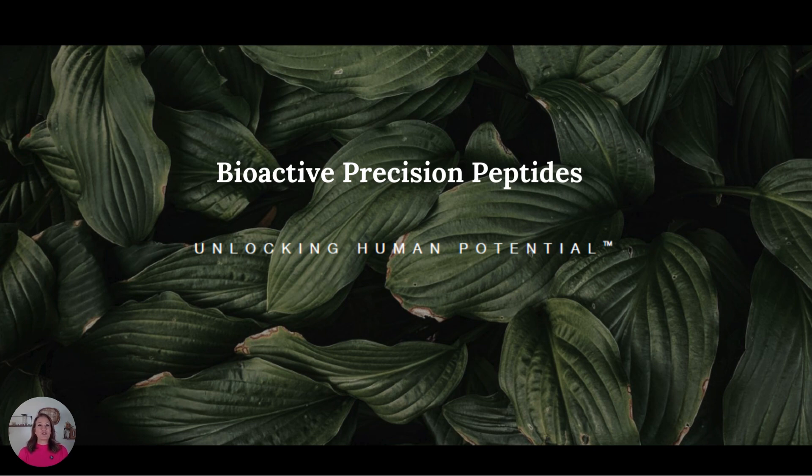Hello and thank you for taking the next couple minutes to learn about bioactive precision peptides. This is a natural and effective peptide line that's literally going to blow your mind.